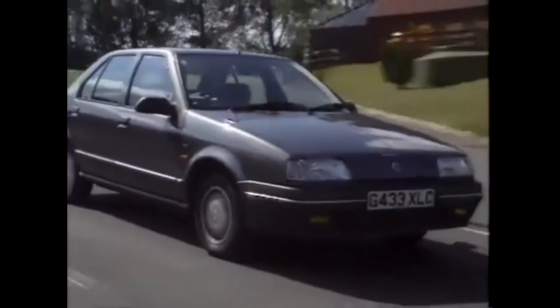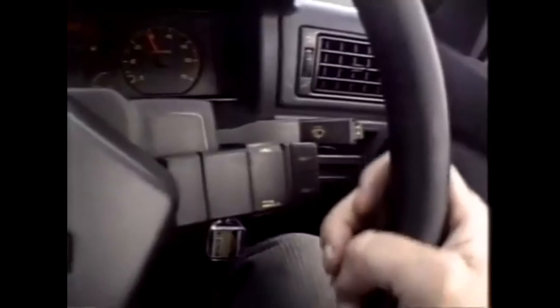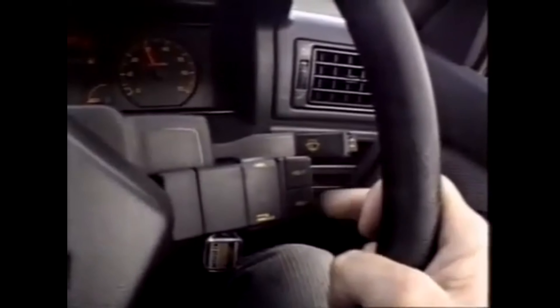On the move, the Renault 19 impresses with its solidity. There are very few shakes and rattles, and that's an intentional policy on the part of Renault. They've made the car stronger and slightly heavier than its predecessors, precisely to meet consumer demands for a car that feels more Germanic and more solid than some of their previous models. That impression is continued in the dashboard layout — it's got a soft-feel top, avoiding the rattles of the rather thin plastic Renault tended to use in the past. The radio is located high up in the dashboard inside the driver's eye line, and there's a very convenient stalk control for changing station, volume and waveband. To be able to control the radio without taking your eyes off the road is something other manufacturers should emulate.